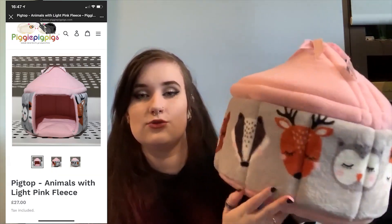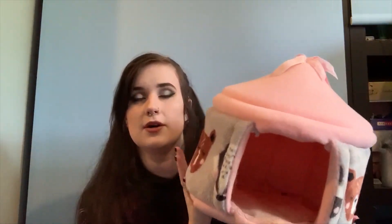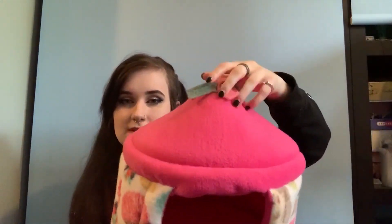Now the last product I have from Piggy Pig Pigs is the pig tops — I have two pig tops. I decided to get these for the girls just because the pattern was really cute, and they're actually a lot bigger than I thought they were going to be. This is the first one — it's a pastel pink one with cute little woodland animals on the side in a nice grey colour. It has a nice wide entrance and honestly it's really big — you could fit two guinea pigs in this really comfortably. So this is again perfect for male guinea pigs — they'd fit perfectly in these.